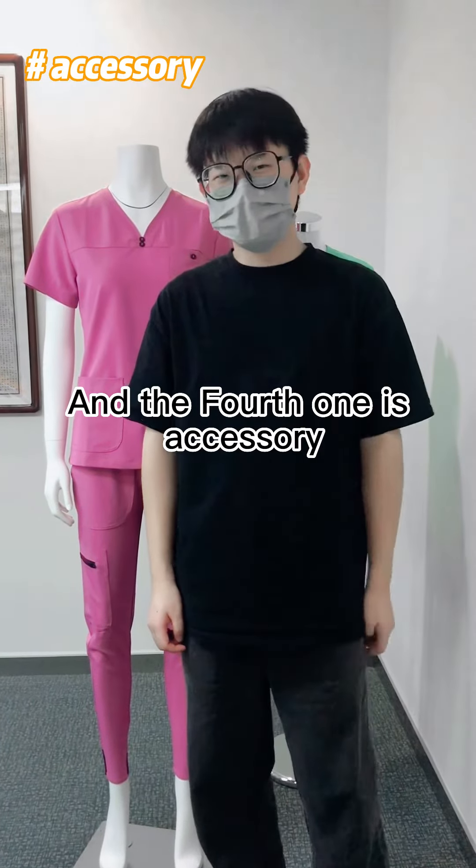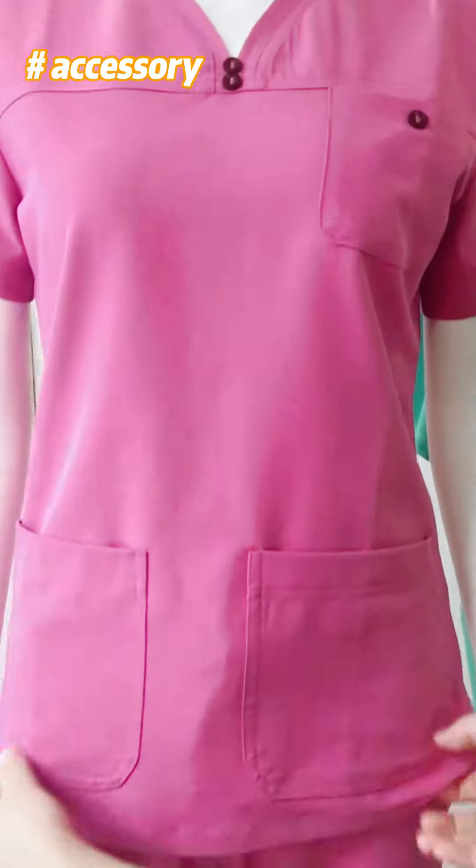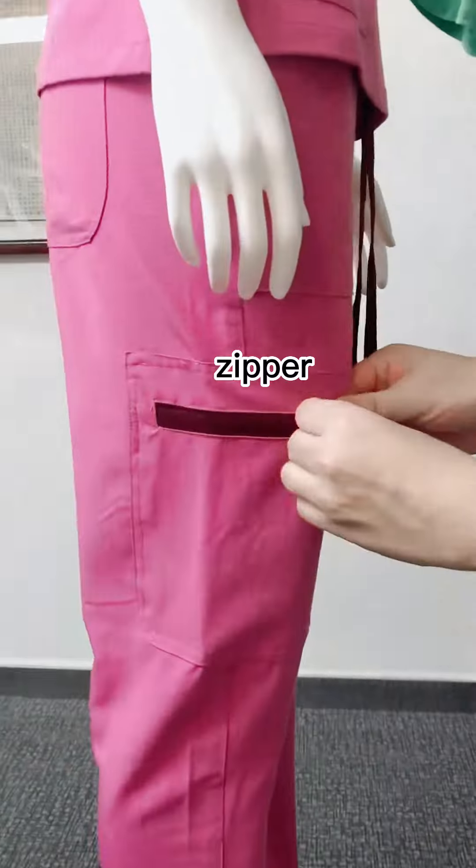The fourth factor is accessory. For example, we have the button, drawstrings, and zipper.